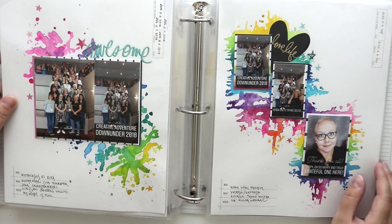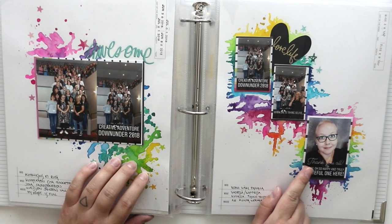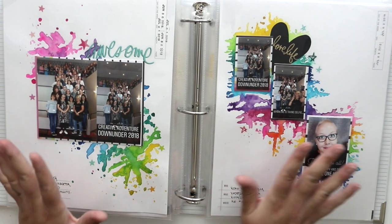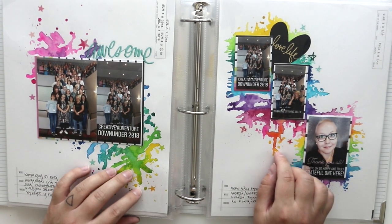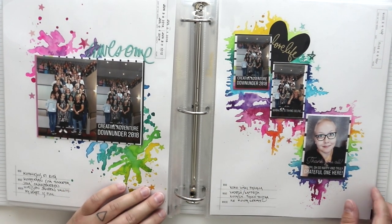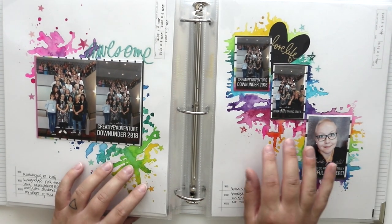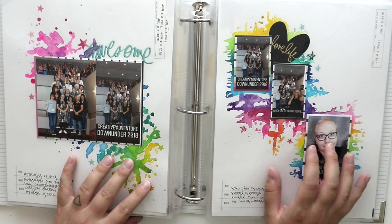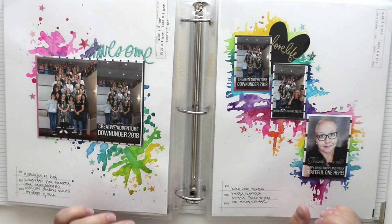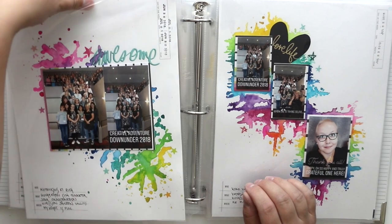I decided to go really wild with these thank-you photos and group photos. I added a lot of watercolors — and these colors are only watercolors and nothing else. I didn't add any gesso or anything to make the surface more open or make it better able to take the medium.